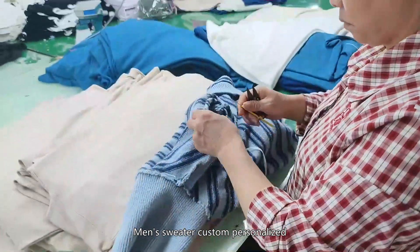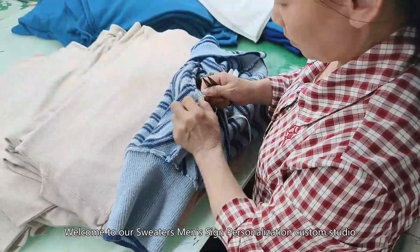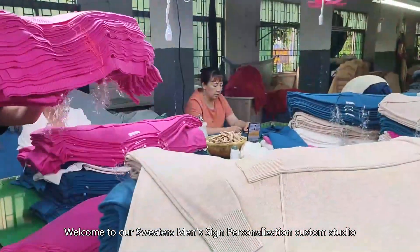Men's Sweater Custom Personalized. Welcome to our Sweaters Men's Personalization Custom Studio. Here, we will show you the unique personalized men's sweater customization process.